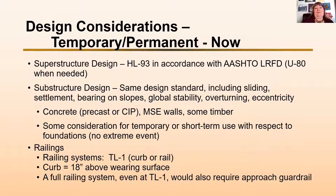Now our design considerations for either temporary or permanent bridges require a superstructure design of HL93 in accordance with AASHTO LRFD. We do use higher loads such as a U80 load when needed. For substructure designs, we use the same design standard and must look at sliding, settlement, bearing on slopes, global stability, overturning, eccentricity — the whole gamut. That becomes challenging when we're trying to keep our bridges at a shorter span.